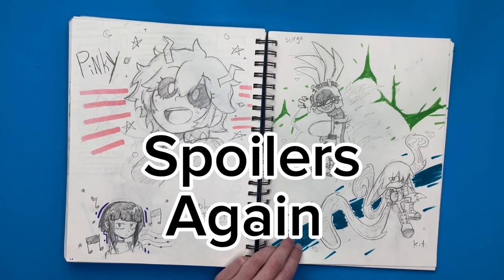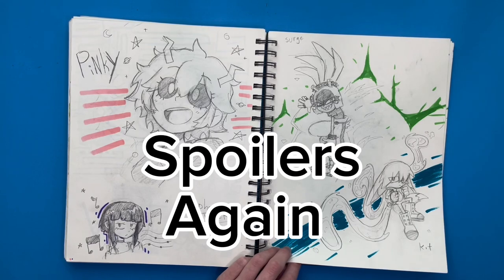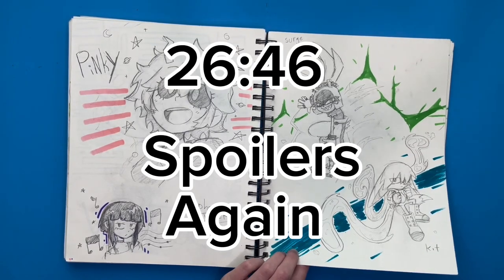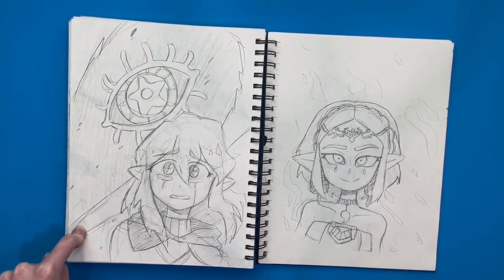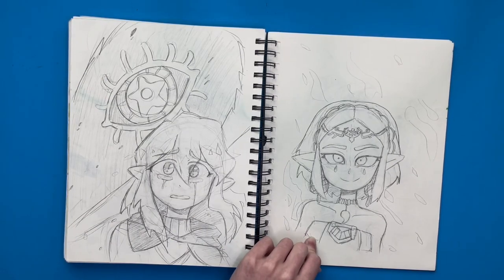The next page does have Tears of the Kingdom spoilers, so maybe skip ahead of that a little bit. I drew Link looking really sad with the dragon in the background — if you know, you know. And then Zelda over here looking a little bit malicious.